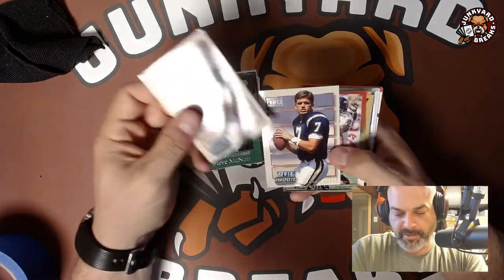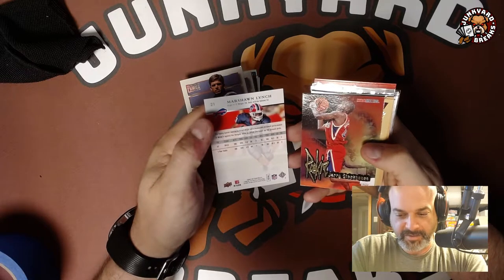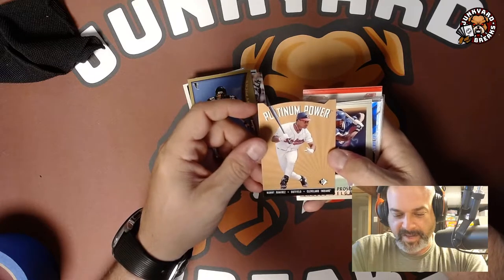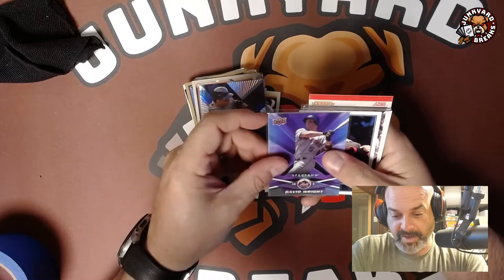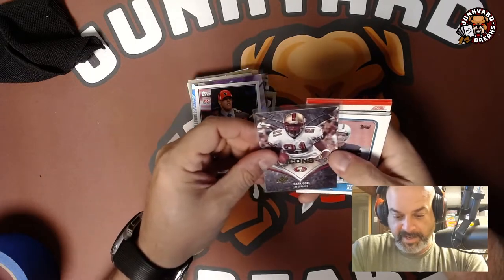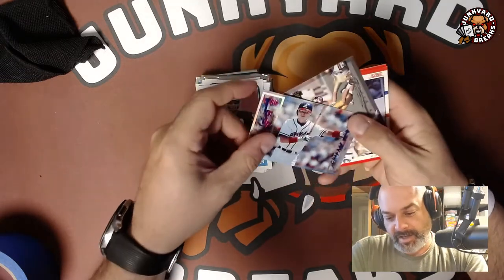I got a couple of Trent Green rookies — for a dime, why not. Marshawn Lynch is one of his early years, possibly his rookie — he's in a Buffalo uniform so I grabbed it. Jerry Stackhouse rookie, Keith Brooking for a dime. There's a Platinum Power Manny Ramirez die-cut, a Carlos Delgado rookie, three of those. David Wright Exponential and David Wright Spectrum from the same set. Brian Cushing rookie in nice shape, Frank Gore Icons subset. A couple of '88 Topps Football — Marcus Allen, Jim Kelly, Warren Moon. Chipper Jones Stadium Club.